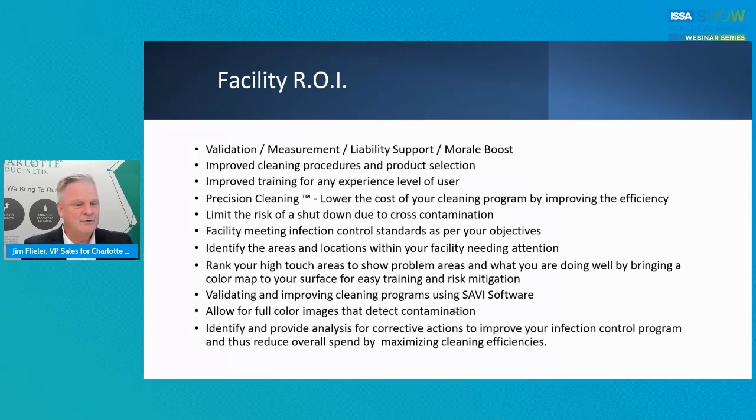Validation and improving cleaning programs using the software allows for full color images to detect contamination quickly without any issues of language barrier. Identifying and providing analysis for corrective actions is the most important thing — how do I improve my infection control program? And then reducing overall spend by maximizing cleaning efficiencies. There are some pretty core return on investment items in there without doubt.